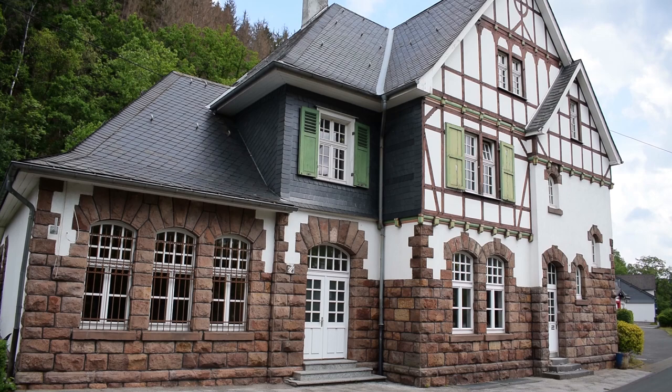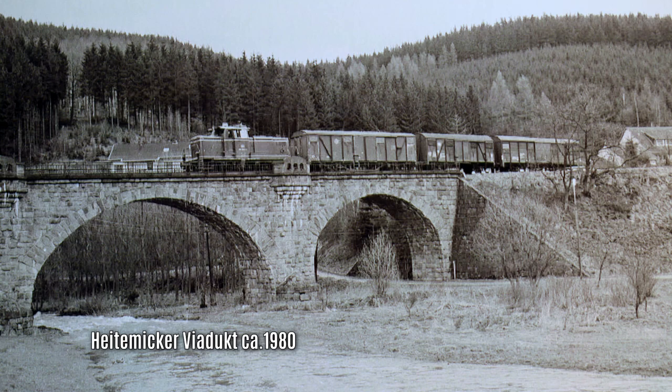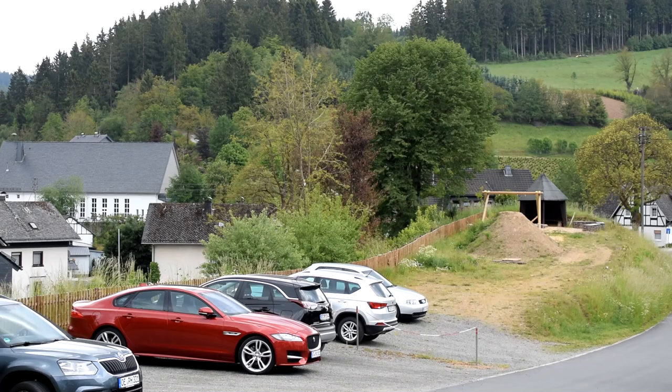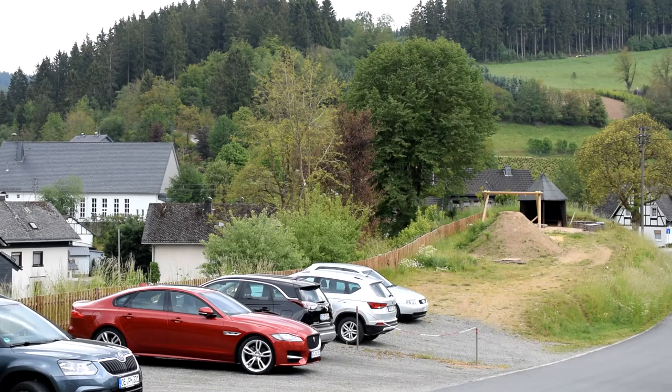In den folgenden Jahren nach dem Krieg wurde es aus Kostengründen nicht wieder versucht, die ganze Strecke zu beleben. Die alten Viadukte und Durchlässe, die Bahndämme verschwanden nach und nach aus den Orten. Auf den intakten Strecken fuhr die Bahn von Altenhunden noch bis in die 1980er Jahre bis Würdinghausen, in der Gegenrichtung von Birkelbach bis Röspe bis etwa 1964. Mit dem Rückbau der Gleisanlagen ging die Geschichte der Eisenbahn von Altenhunden bis Birkelbach endgültig zu Ende.